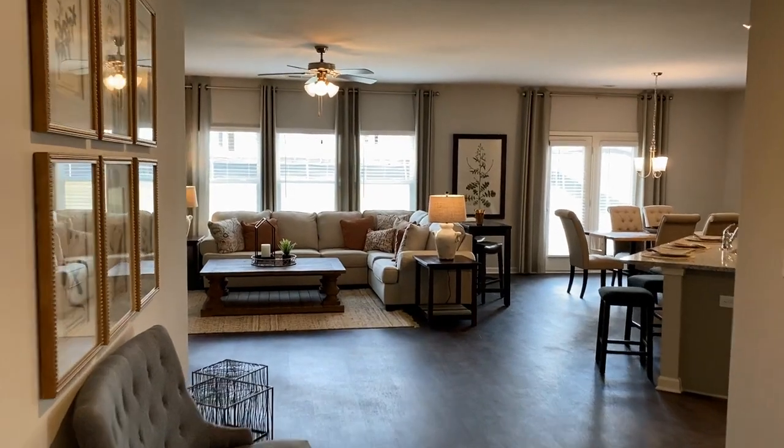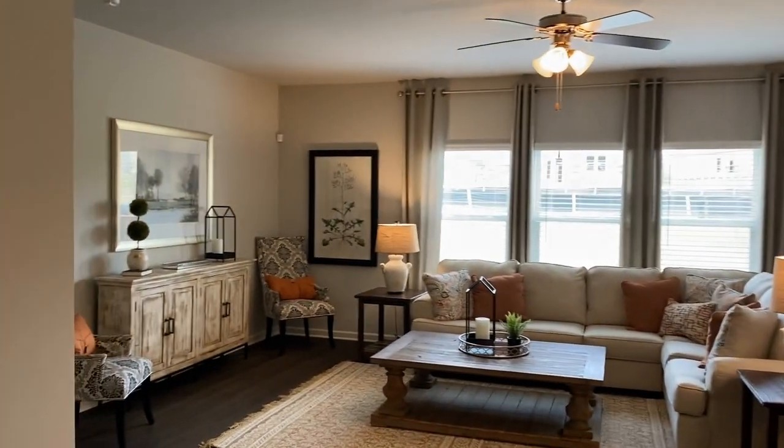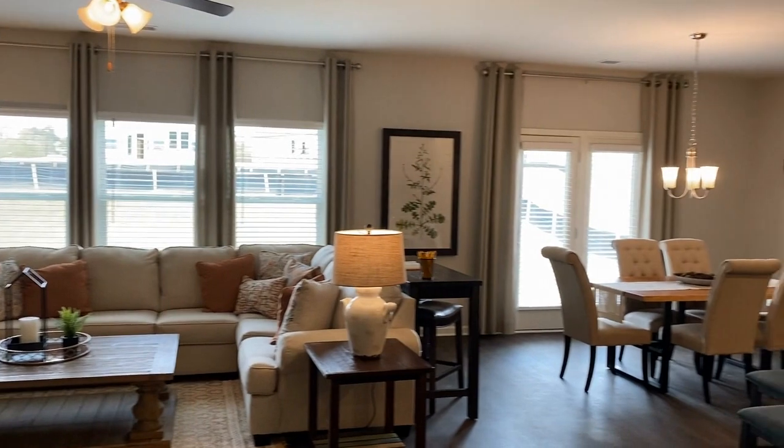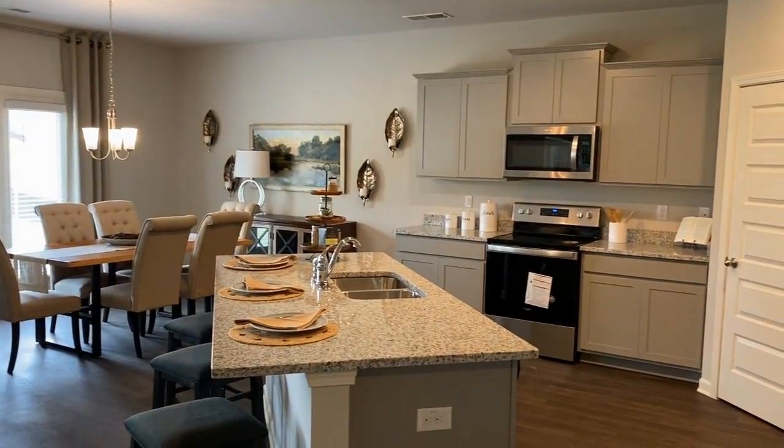To the left is laundry. So you come into this gorgeous family space — open concept for sure. And you have your kitchen area.